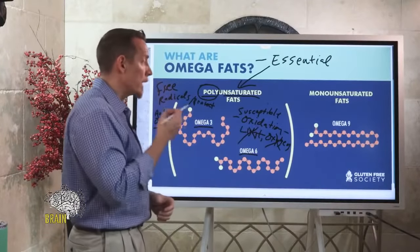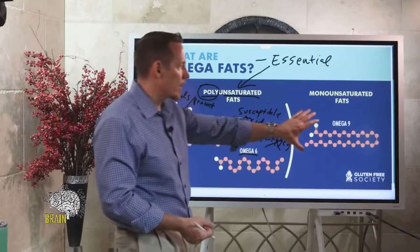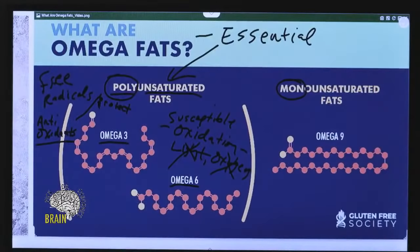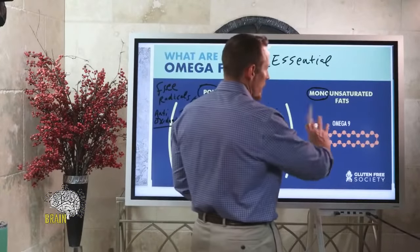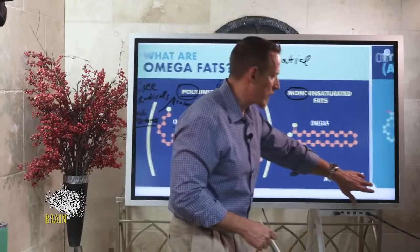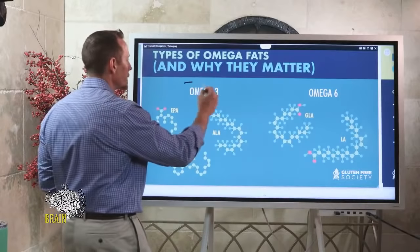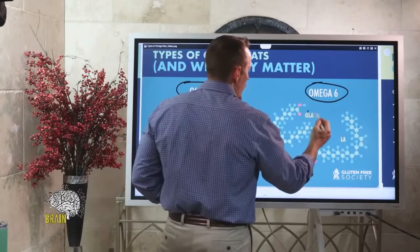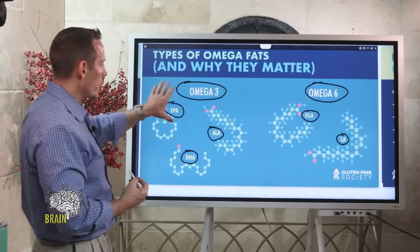Then there's omega-9, which falls under monounsaturated fats — also considered an omega fat. Omega-3, omega-6, and omega-9 are all omega fats. Omega-9 is generally not something you'd want to supplement either. There are subtypes of omega-3 and omega-6, and it's important to understand them to a certain extent — especially if you're trying to figure out what to supplement with.